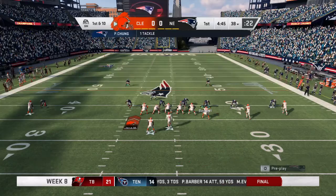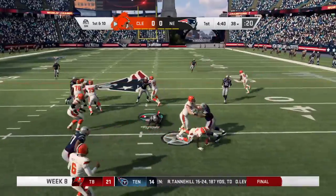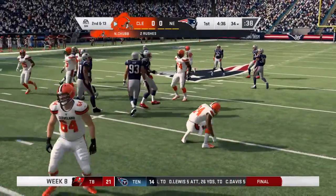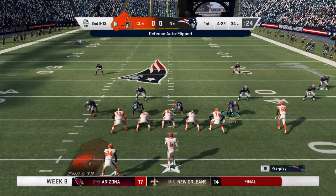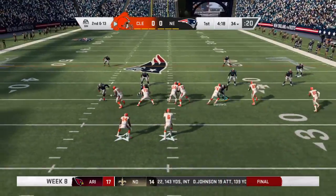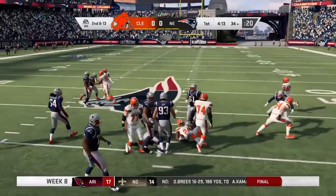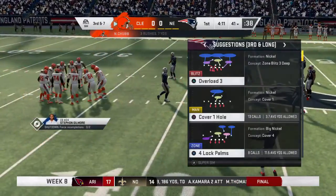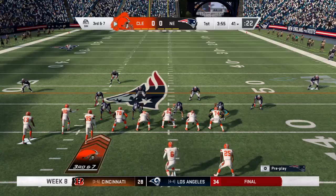First and ten at the 38. Mayfield hands it off to Chubb and he will lose yardage back to the 34-yard line — a loss of three yards on first down. They go with Chubb on second down, able to use his blockers to get up over the 40, getting halfway to the first down marker — seven yards, making it third and seven.